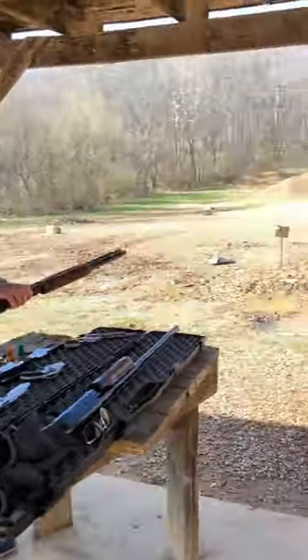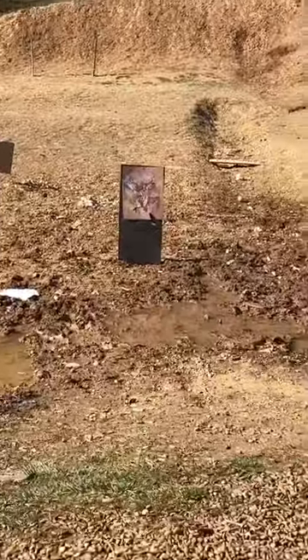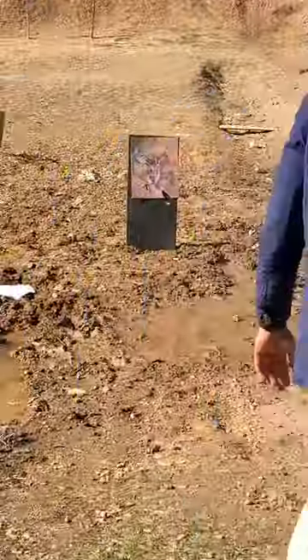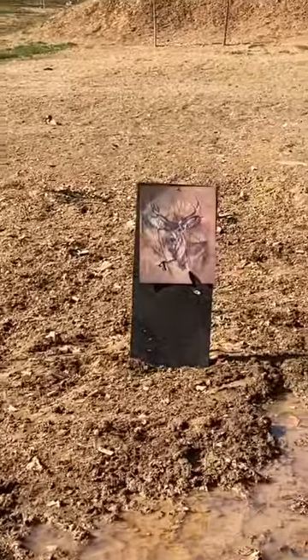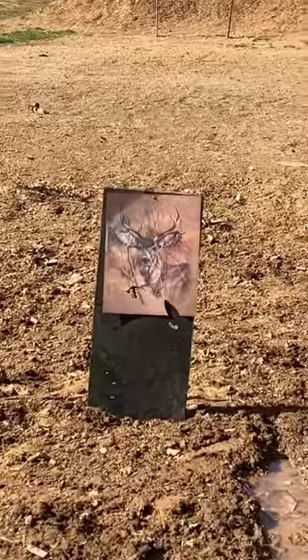Look at that. Hold on, zoom in on this. Bring this all the way. Walk down here, look at this. What? Look at that. Wow. Look at that. That is ridiculous.